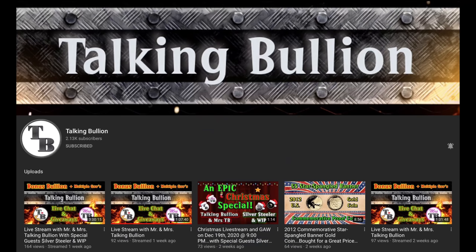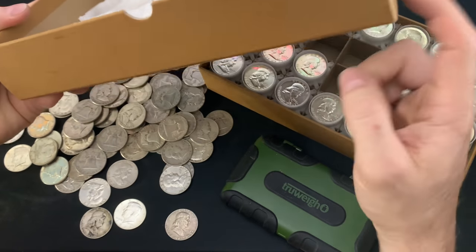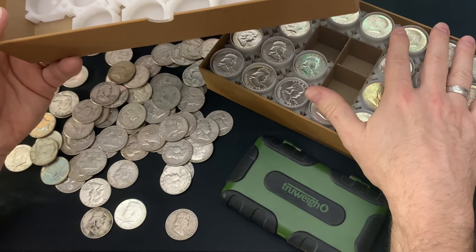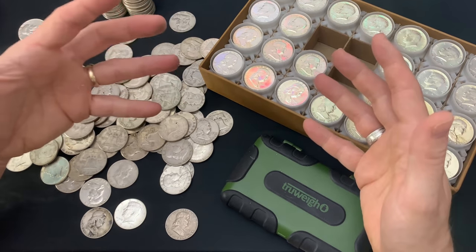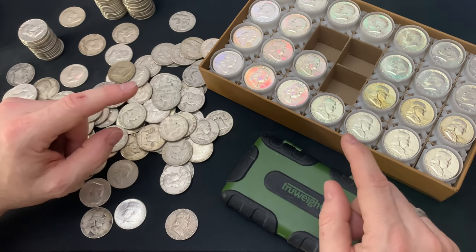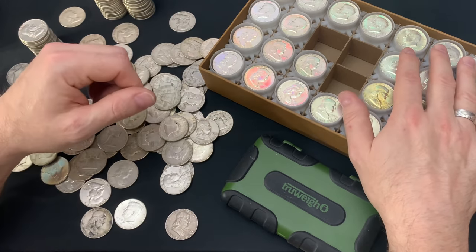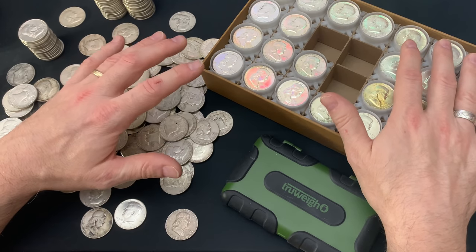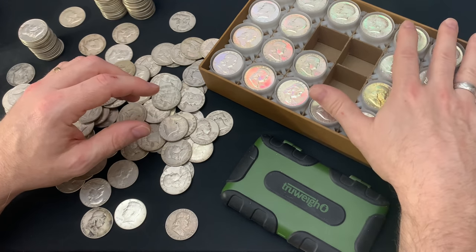I need to shout out Talking Bullion — he gave me this empty guardhouse box with a few tubes and just inspired me to fill it with constitutional silver. If you don't know TB, I'm telling you, he is the master of constitutional silver. And if you are interested in an empty guardhouse box like this one to fill, the link is down in my description. There is a whole host of links in there — a lot of helpful information. There is a link for a half dollar guardhouse box.